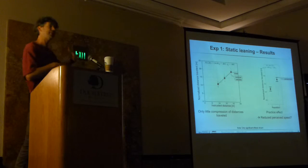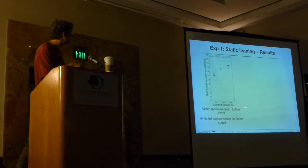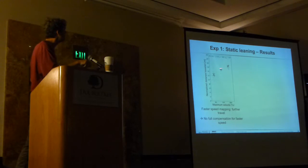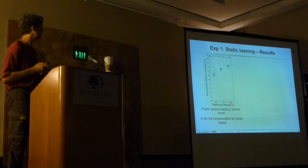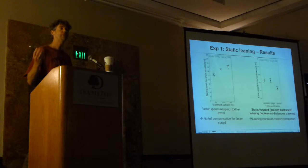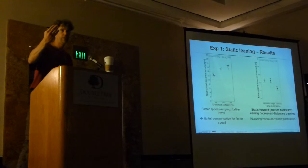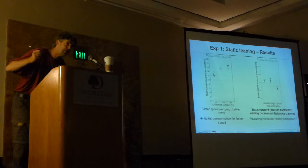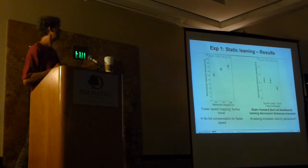We also found that in the second repetition of each condition, they actually traveled a little bit further, as if the second time around their perceived speed was slightly reduced. Regarding different velocities, there was some effect: when maximum joystick deflection resulted in faster speed, they drove a little bit faster, but not twice as fast—so they could compensate for most of the velocity differences. The most interesting finding was about leaning direction: if people were leaning backward or upright, there was virtually no difference, but if they were leaning forward, they didn't travel as far—meaning they seemed to perceive self-motion velocity as faster when leaning forward.